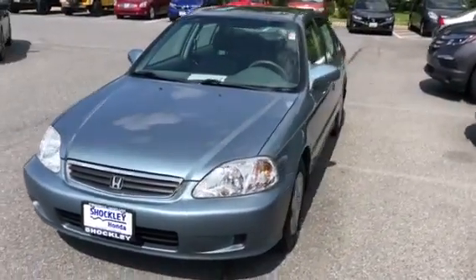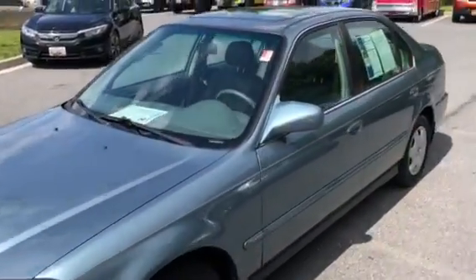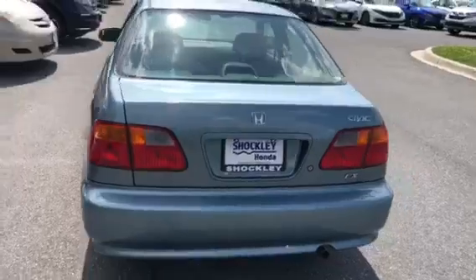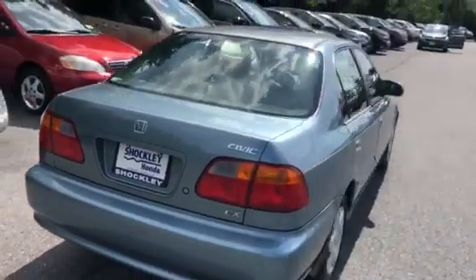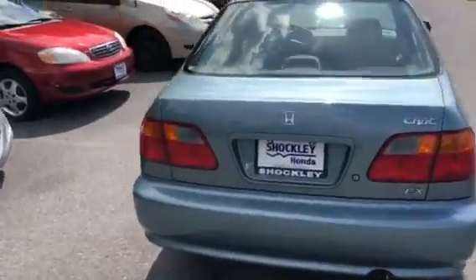Here I have a 1999 Honda Civic EX. This vehicle is in immaculate condition — it has 25,000 miles on it. I have a lot of 2016s that have more mileage on it than that. It's finished in a very nice light blue color, I think it's called teal. You can see the paint is shining like brand new.